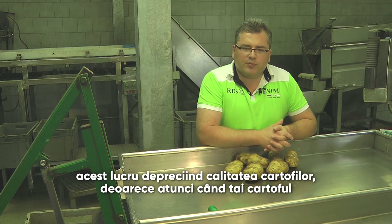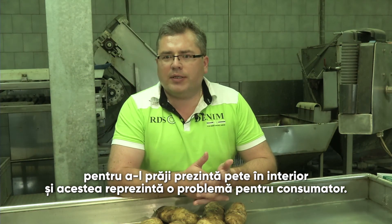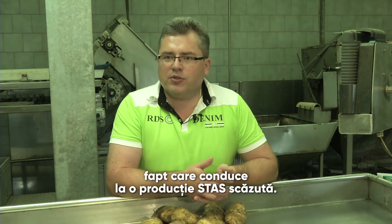This is bad from our point of view, because when you cut the potatoes to make French fries, they look as if they had spots — that is, defects. So we have to get rid of them during the processing, and that, of course, lowers the yield.